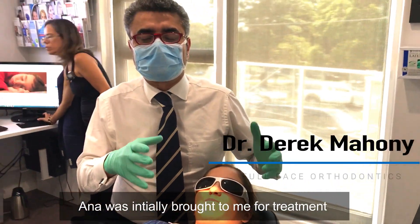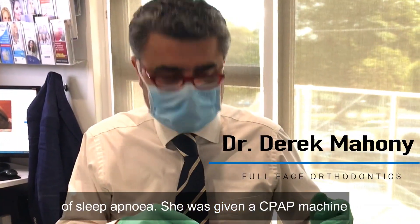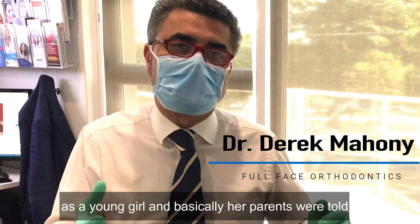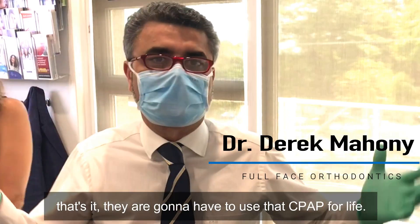Anna was initially brought to me for treatment of sleep apnea. She was given a CPAP machine as a young girl and basically the parents were told that's it — she's going to have to use that CPAP for life.